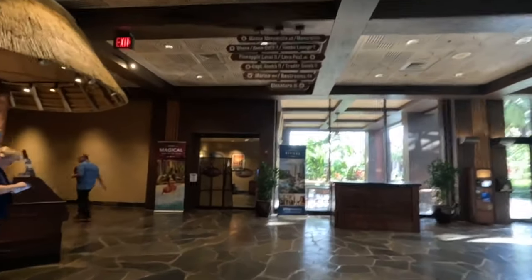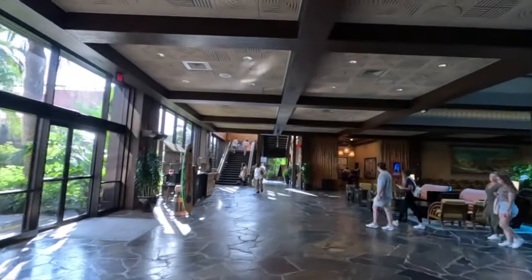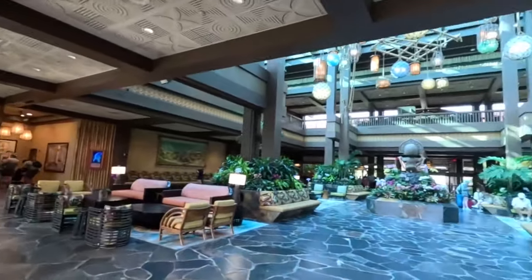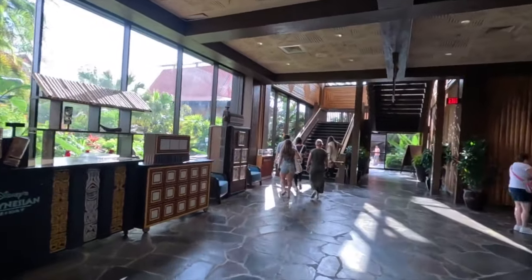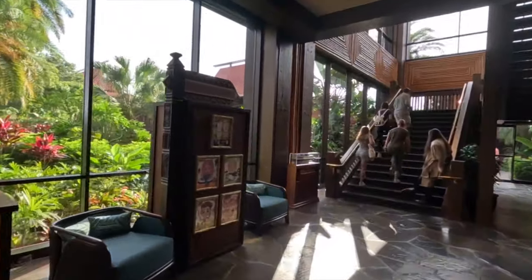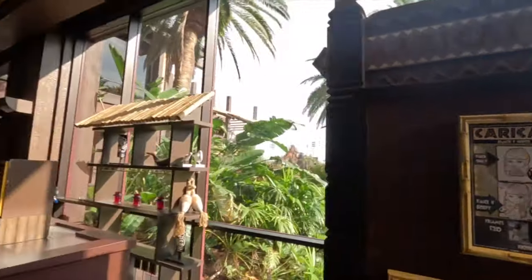Over here is Holiday Inn Club Vacations. Lots of places to sit in this lobby. Over here they do character drawings from about five to ten, and let me just show you where the cost is on them because they are kind of higher cost — go ahead and hit pause there if you'd like to take a better look.